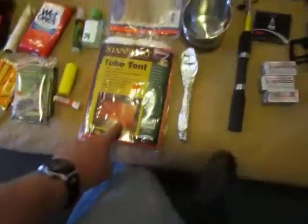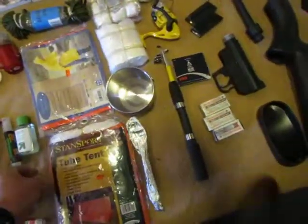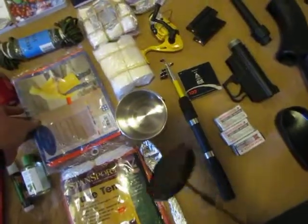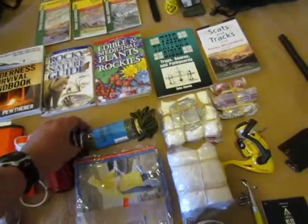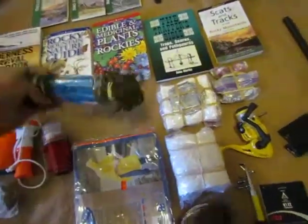This is an emergency tube tent — as you can see, it's bright orange so you can be seen. An emergency poncho, and some parachute cord — about fifty feet of it.